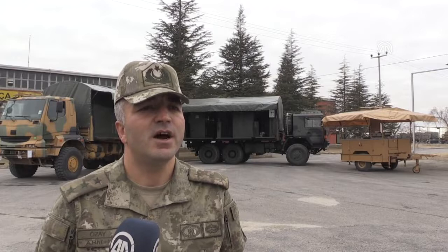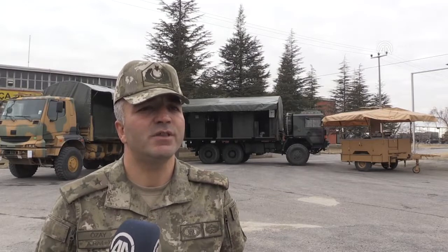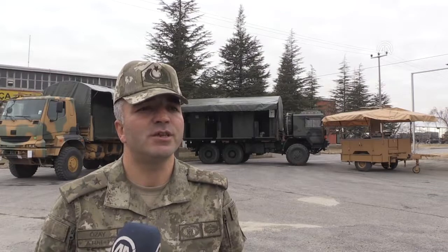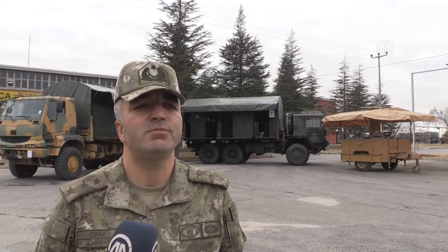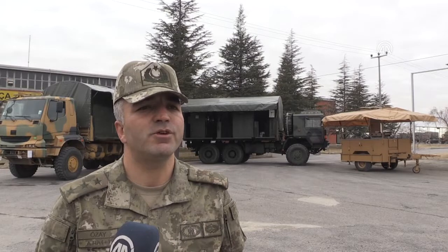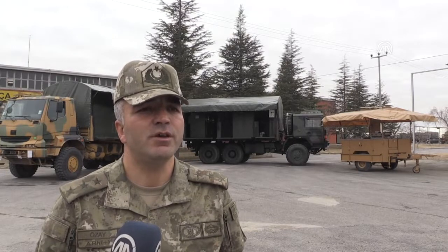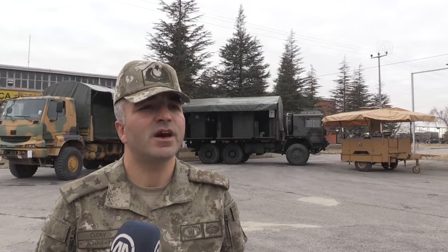Seyyar Sahra Hastanesi, harekat alanında ve doğal afet gibi ihtiyaç duyulan her durumda hızlı bir şekilde görev alabilecek imkan ve kabiliyete sahiptir. 7. Ana Bakım Fabrika Müdürlüğü, tevdi ve teklif edilecek her türlü görevi yerine getirme azim ve kararlılığındadır.